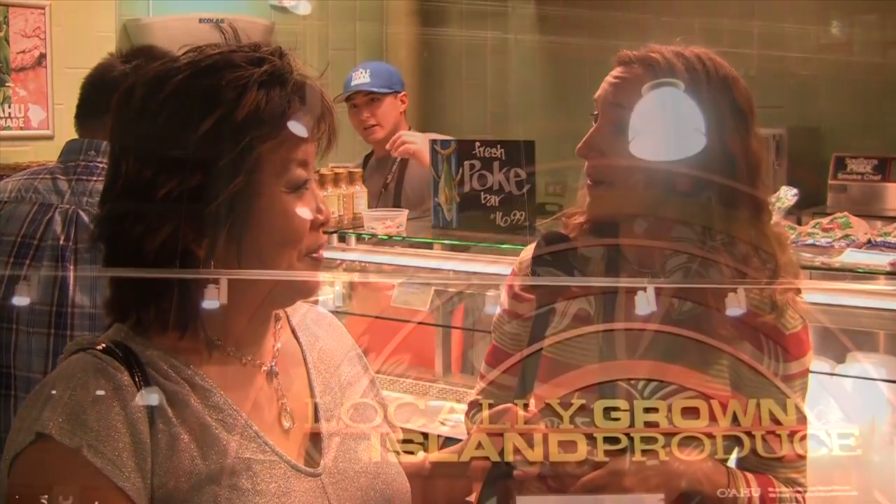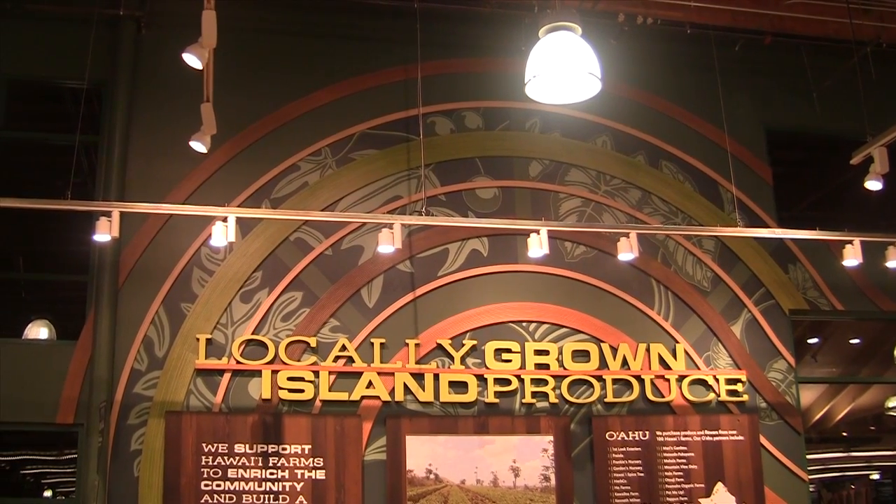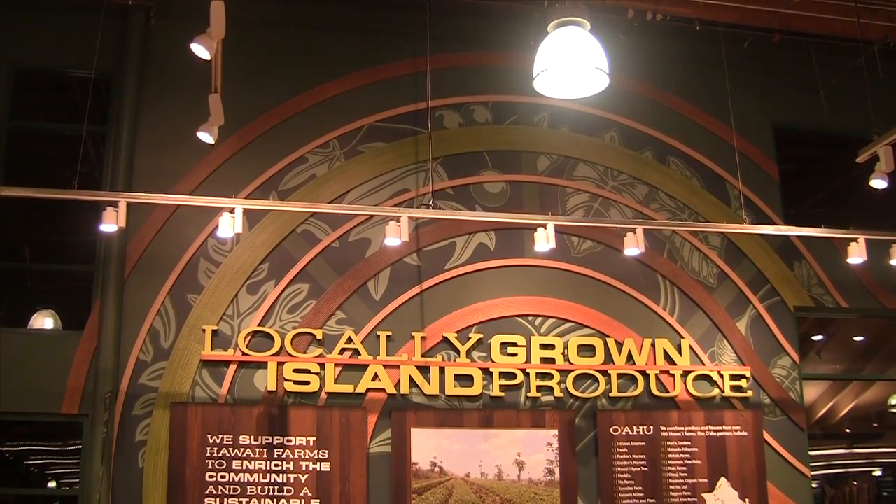So they're really supporting local — right in the community. Absolutely. And then there's another design feature in the produce department that was a collaboration between Colin and also Chandra Myers, who worked with our regional design team to create another decor piece.